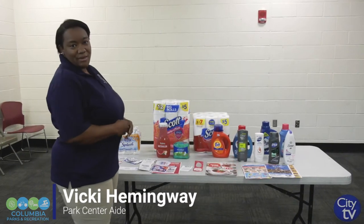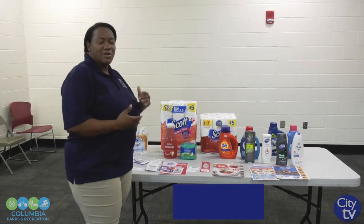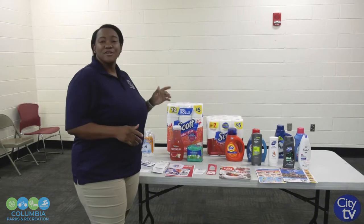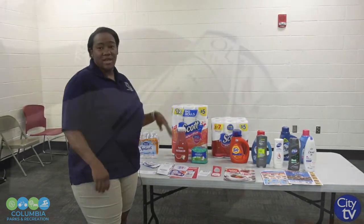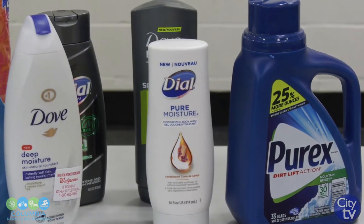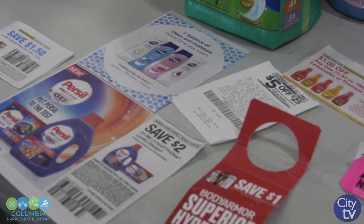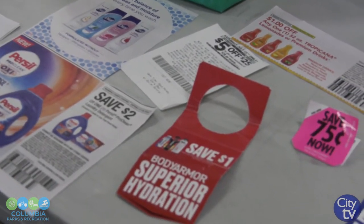Good morning. My name is Vicki Hemingway and I bring you greetings from Edistow Park here in Columbia, South Carolina. This morning I'm going to show you some techniques — couponing 101 during the pandemic — different ways that you can coupon, save money, and put the money toward other things that you would like to purchase.